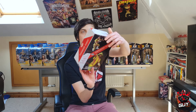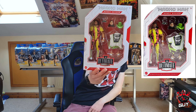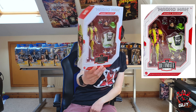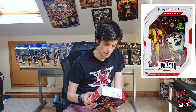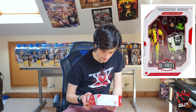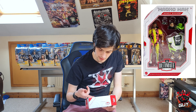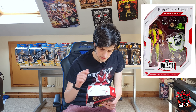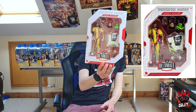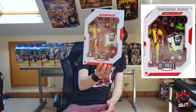It is the Ultimate Edition Macho Man Randy Savage. What a figure! Oh my god, it looks so good — the interchangeable hands, the jacket, the interchangeable head, the glasses, the hat. Oh my, my first Ultimate Edition figure.